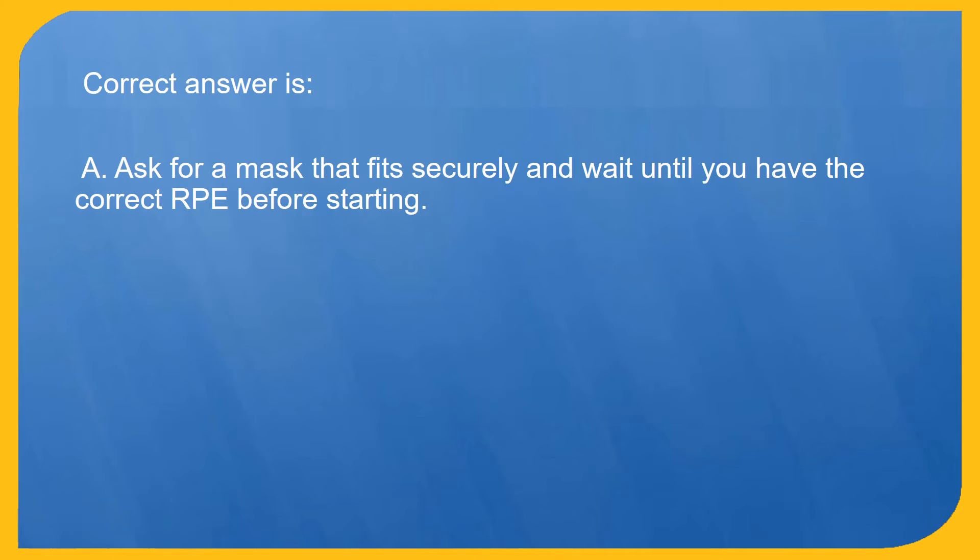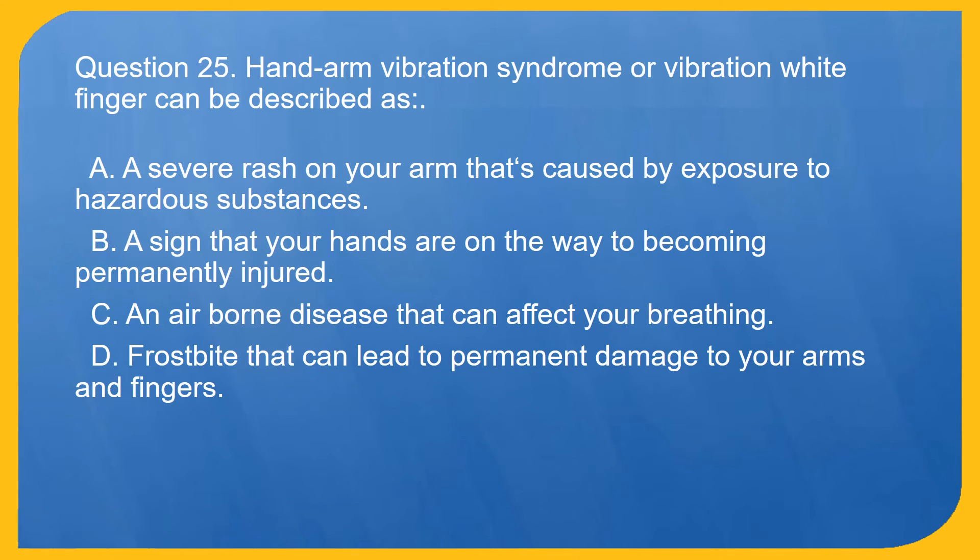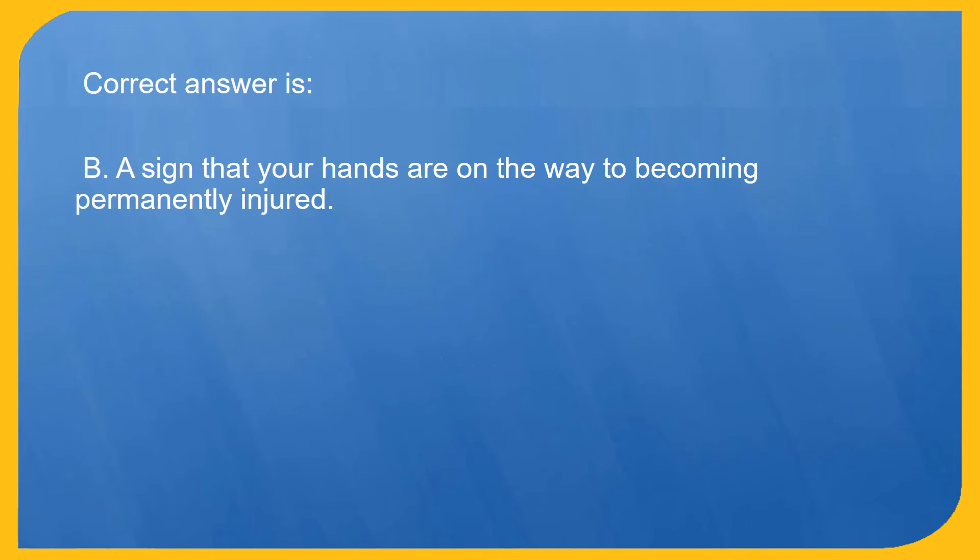Question 25. Hand arm vibration syndrome, or vibration white finger, can be described as: A. A severe rash on your arm caused by exposure to hazardous substances. B. A sign that your hands are on the way to becoming permanently injured. C. An airborne disease that can affect your breathing. D. Frostbite that can lead to permanent damage to your arms and fingers. Correct answer is B. A sign that your hands are on the way to becoming permanently injured.